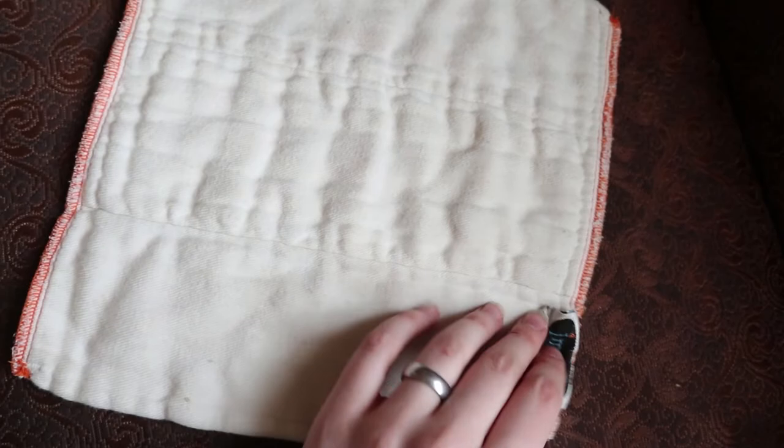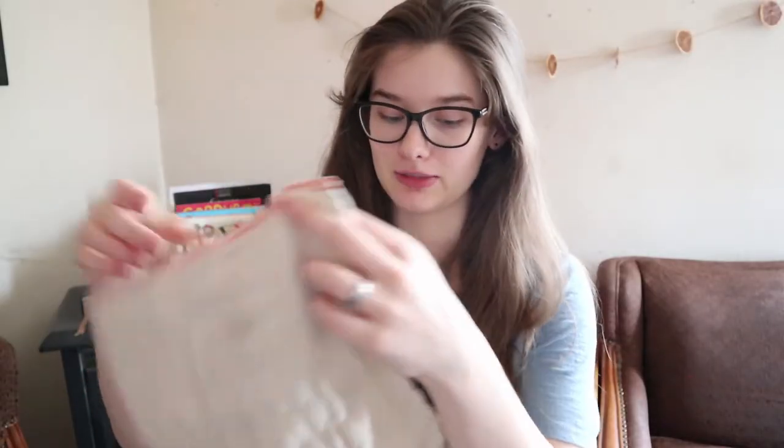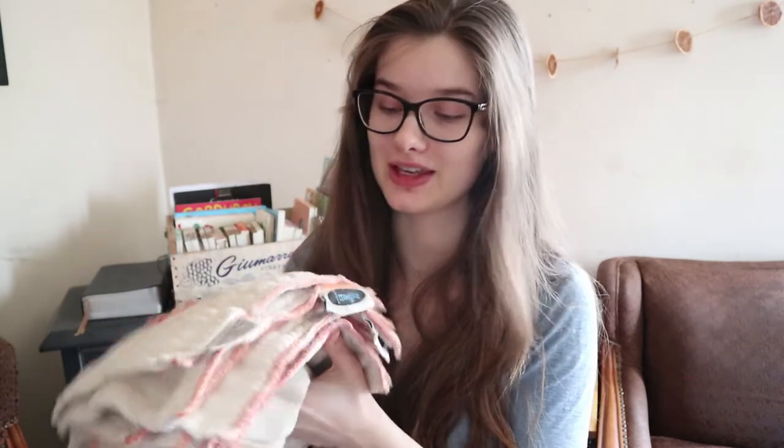Now let's move on to liners and inserts — all of that stuff that I pack inside the diapers. I have this big stack of prefolds, and prefolds are my absolute favorite thing to put inside of a cloth diaper. They seem to be the most absorbent. These are just some little tiny newborn prefolds — very, very small. They are the Imagine brand, bamboo and organic cotton. These were given to me by a friend when I had Sophia, and they've come in handy so much. They've been used a lot and are pretty shrunken down, so they actually fit inside these pocket diapers really well. I have about 15 of these.